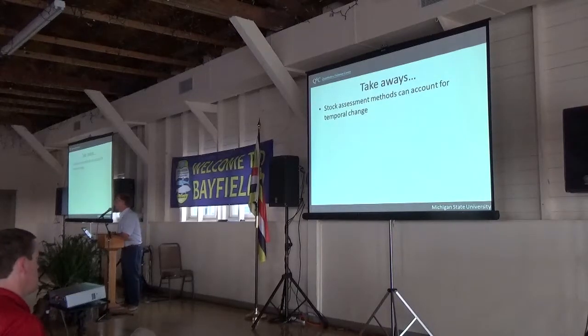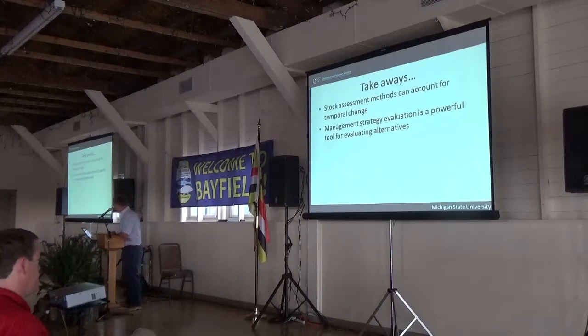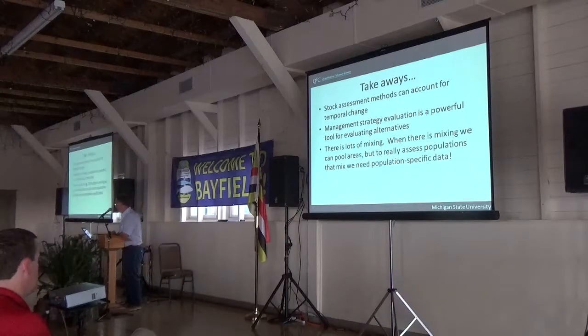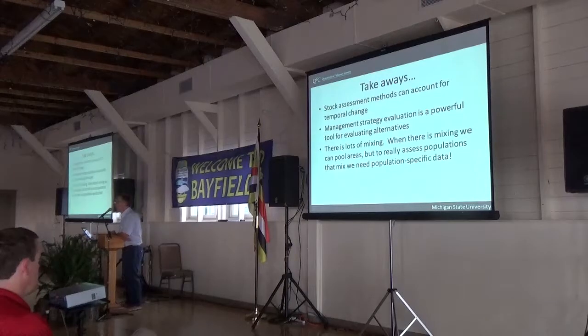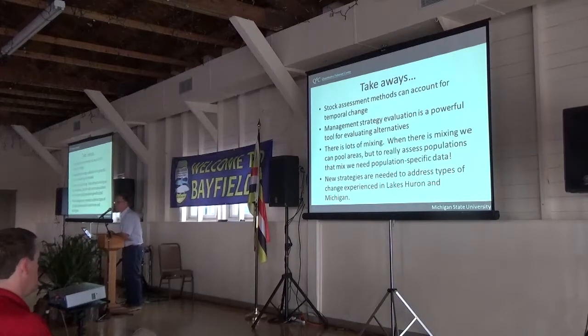There's lots of mixing out there. When there's mixing, we can pool areas and perhaps do okay, but really to assess the populations that mix, we need population-specific data. Finally, we need new strategies to address the kinds of changes we've experienced in Lakes Huron and Michigan. Thank you.